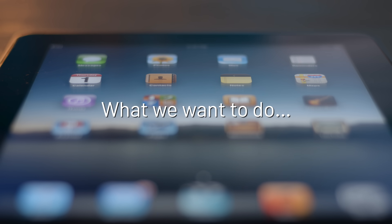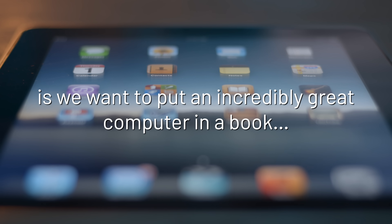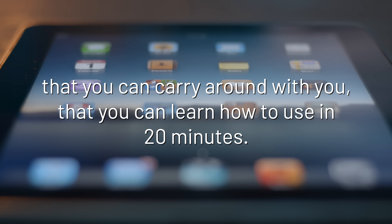Apple's strategy is really simple. What we want to do is we want to put an incredibly great computer in a book that you can carry around with you, that you can learn how to use in 20 minutes.